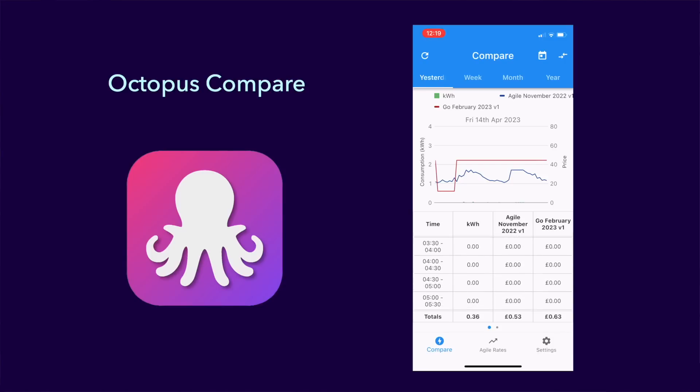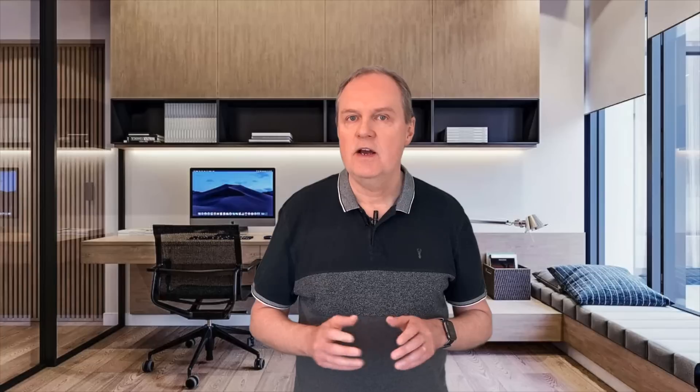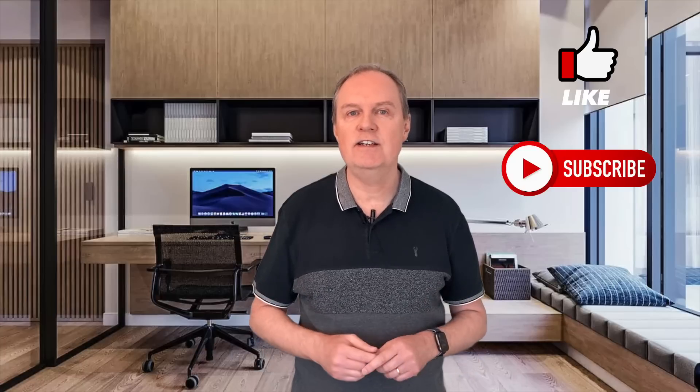Depending what battery you have, you may be able to program it so that it will charge automatically when import prices are low or negative. I think for me, because I don't have an EV yet, if the Flux tariff didn't exist I'd most likely be on Agile — it would certainly be an adventure. If you're thinking about moving to Agile, or if you're already on it, please let me know your thoughts in the comments. Don't forget to like this video so that others can see it, and also subscribe to my channel to be first in line to see my future videos. Until then, thanks for watching.